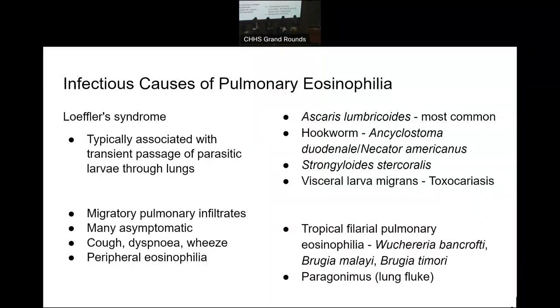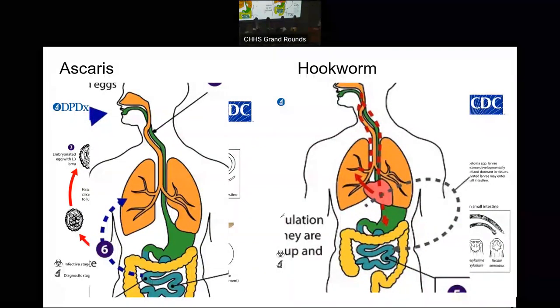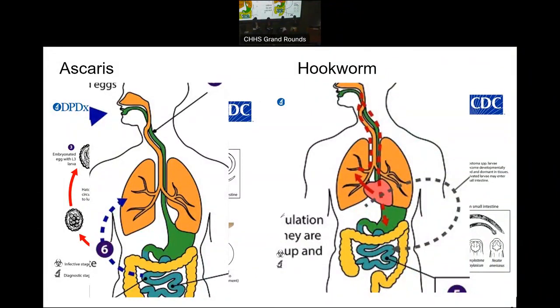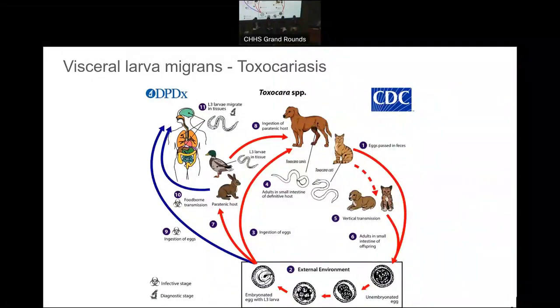They often go into the lungs, and then they'll be coughed up and swallowed into the gut or move to other parts of the body. We think about Loeffler's syndrome, where you've got larval stages of the parasite moving through the lungs, causing this transient respiratory illness with eosinophilia. A whole host can do this, particularly Ascaris, but also Strongyloides and Toxocara. There's also a syndrome called Tropical Pulmonary Eosinophilia, which is not common, but is associated with filariasis.